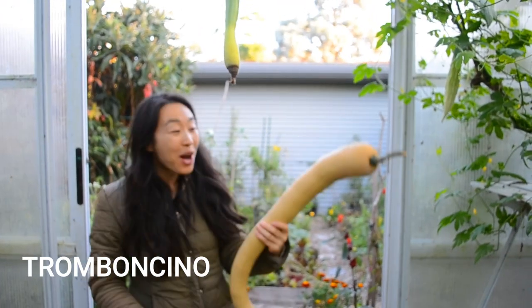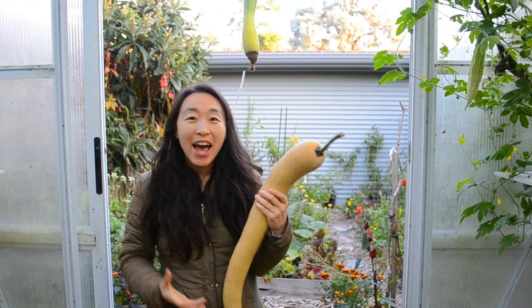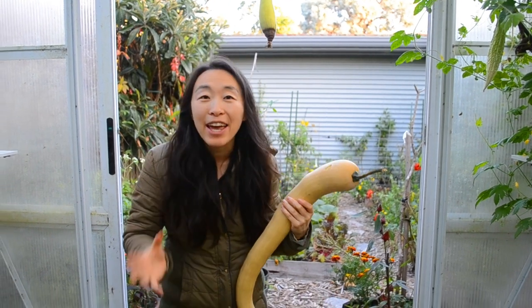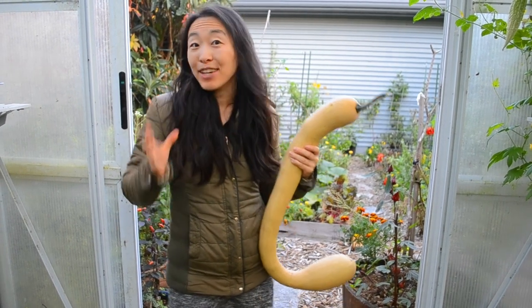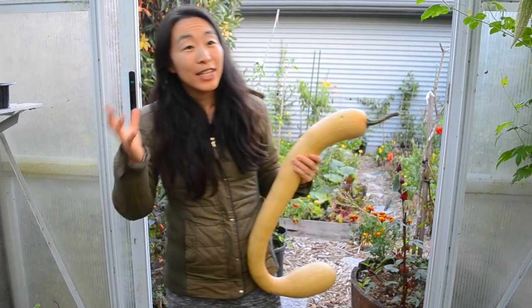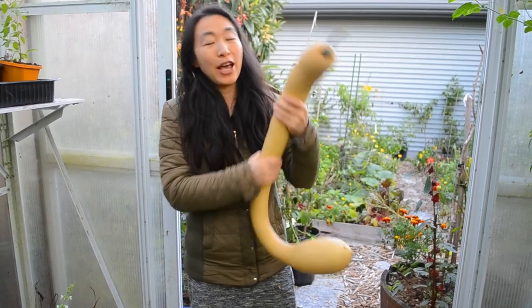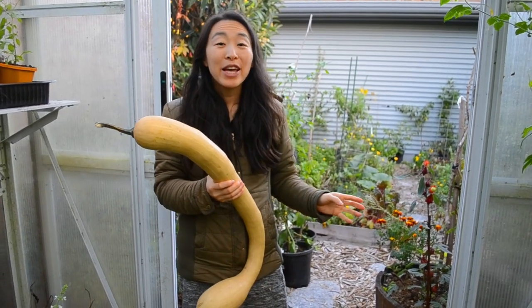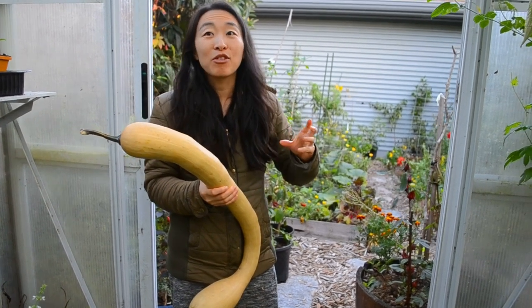Now let's talk about our tromboncinos. Tromboncinos are an Italian heirloom, also called rampicanti zucchinis. They're both a zucchini and a pumpkin — in other words, both a summer squash and a winter squash. We grow heaps of these each year because we adore them. We grow them outside the greenhouse and then do a late planting in the greenhouse too, and the reason for planting them in here is they're less prone to mildew.